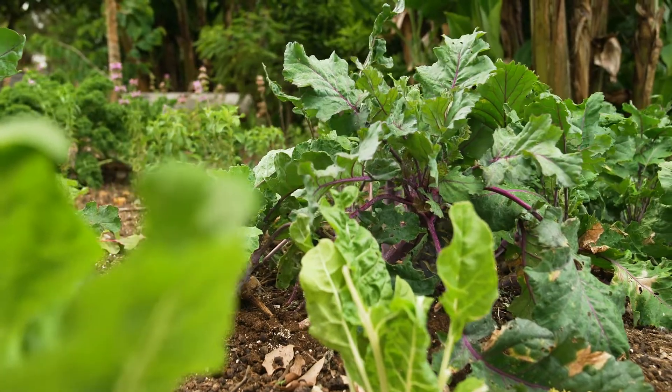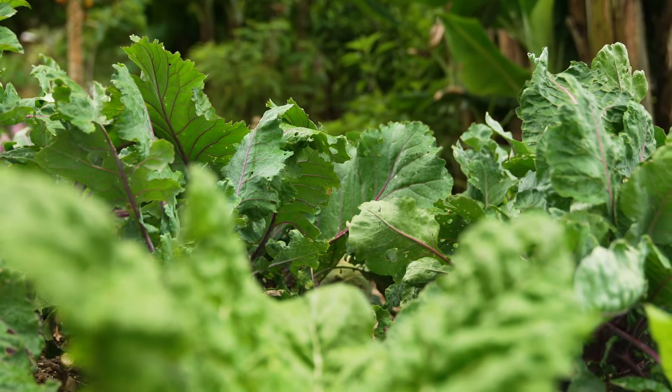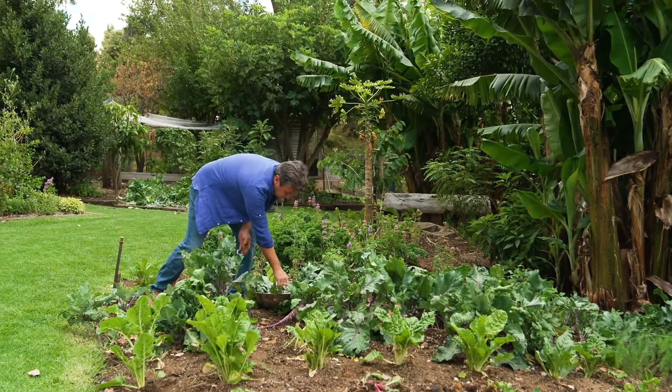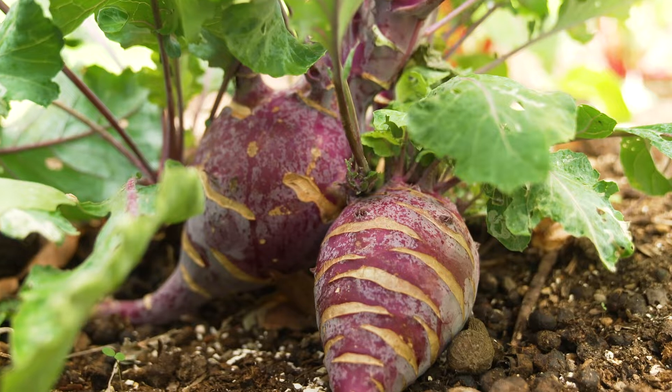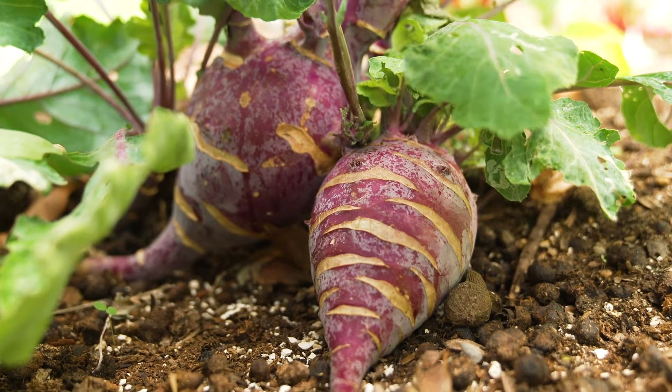One of the healthiest vegetables you can grow at home has to be this one. It's a member of the Brassica family, and this family includes some veggies that you'll know — cabbage, broccoli, cauliflower, and of course this weird but wonderful European vegetable, kohlrabi.